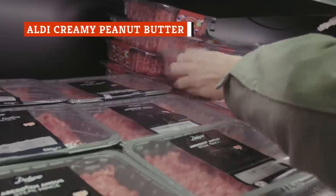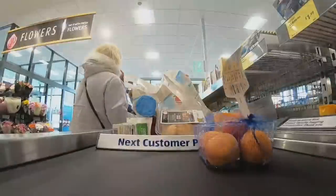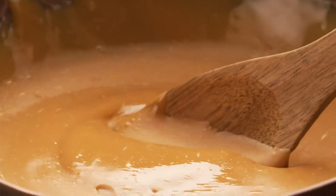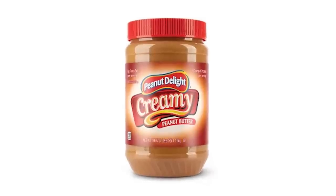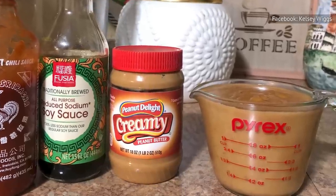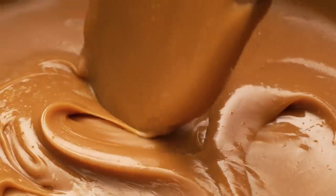If there's one grocery store in the United States that's the most well-known for having low prices, it's Aldi. The grocery store might be a little more stressful to shop at due to the lack of baggers and the quarter needed to use a cart. But most customers would agree that the prices make it all well worth it, and there are some products that are even more valuable than others, like peanut butter. The Aldi Creamy Peanut Butter is every bit as good as Jif and the other big-name brands, with just about the perfect combination of salty and creamy, and a subtle sweetness that makes it the perfect addition to any sandwich, dip, or just to eat by the spoonful.